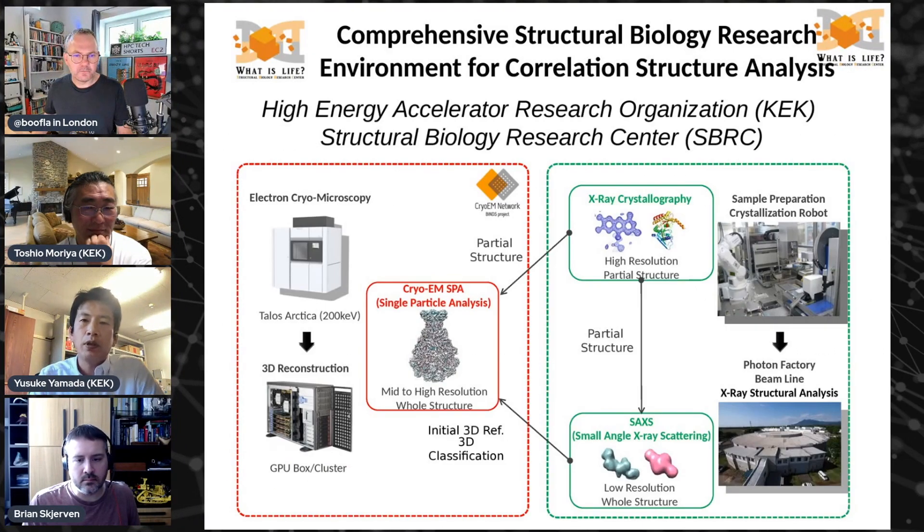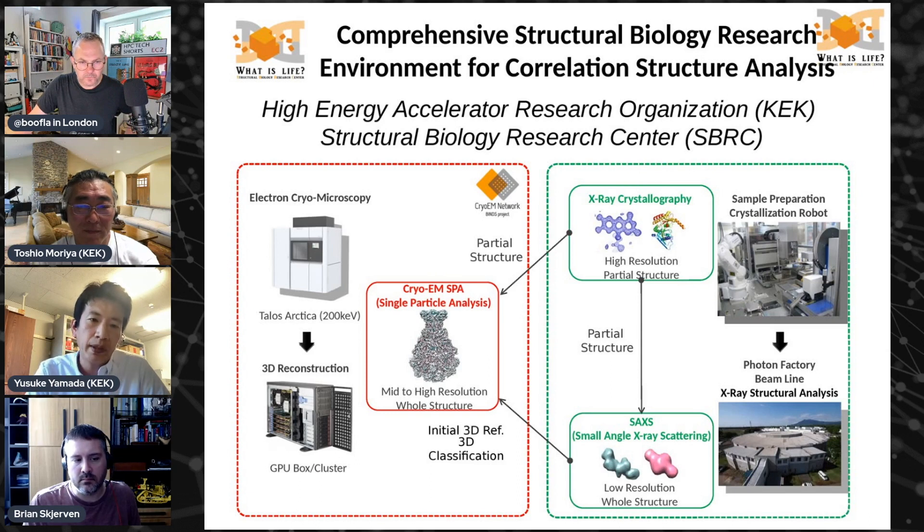So before the evolution of cryo-EM, X-ray crystallography was the major method to solve the structure of proteins. But the limitation of X-ray crystallography is that it needs a crystal, and crystallization of a protein is very hard work.